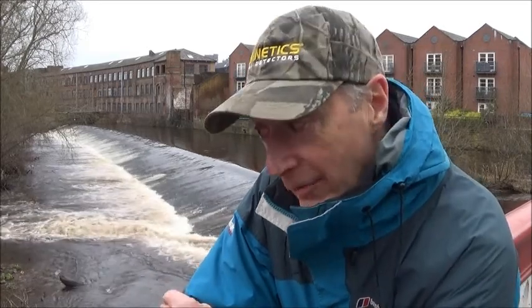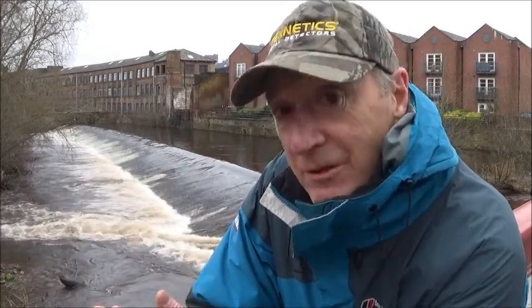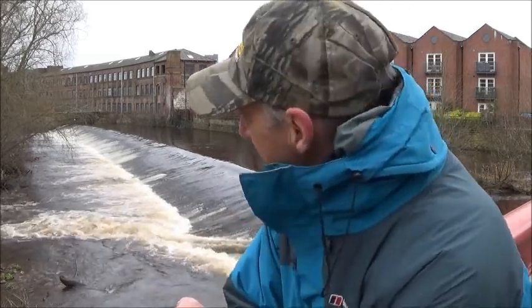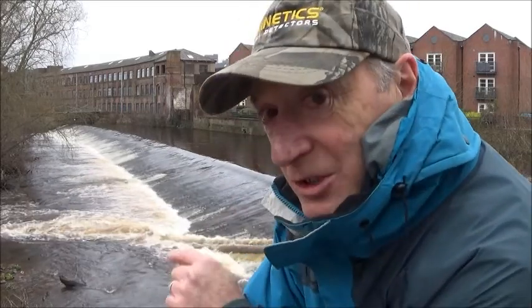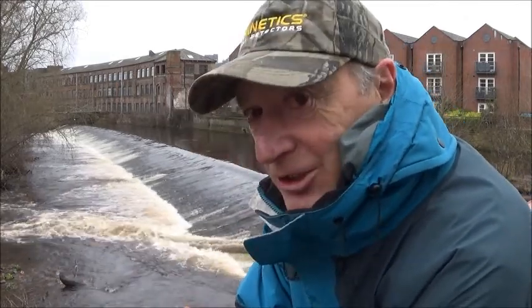As you can see, the river is still in flood and I am not going down there. In the distance you can see what's left of the old factories — some have now been converted into very expensive apartments, as I'm sure you can imagine. But that's where I did want to go, and it's just not happening.